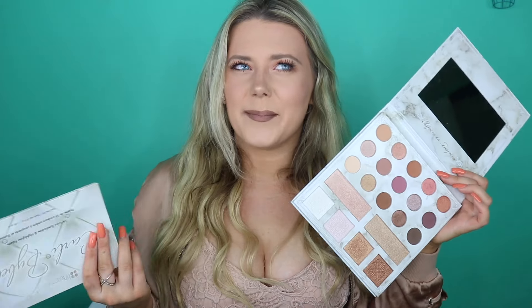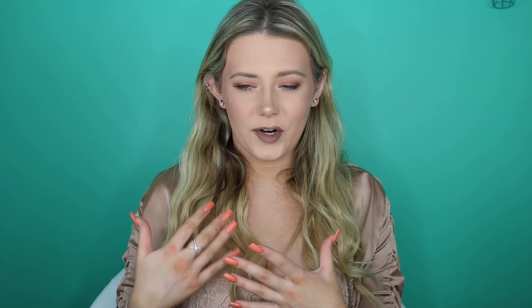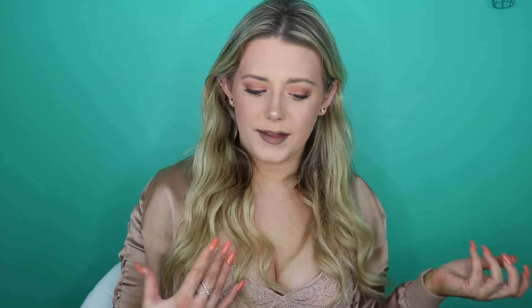I'm going to talk about which shades are the same in both palettes so you can decide which to purchase. I think the Deluxe Edition is only going to be out for a year — I'll link it down below and get more info. I'll also link Carly's video below because she explains everything. Just a disclaimer: I'm not a thousand percent sure which are exactly the same, so I'll talk about the ones that look comparable and extremely similar.